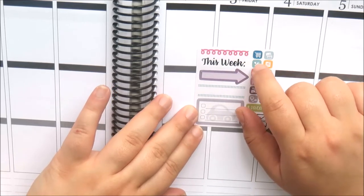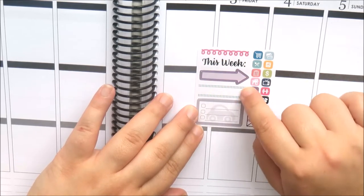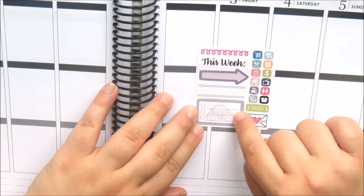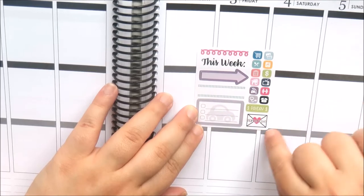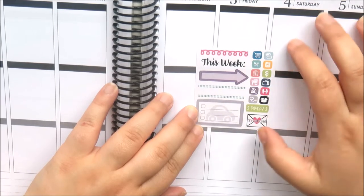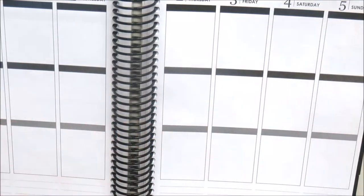The sampler is a very nice functional sheet with a squiggly divider, a 'this week' script header, an arrow, a double dot label, a half box with mini checklist with a car in the background, a Planner Kate happy mail sticker, a payday icon, and mini icons that are rounded squares.